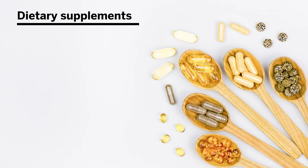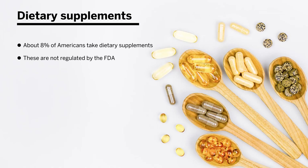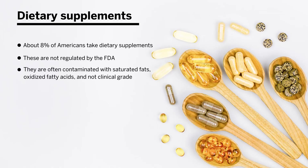Regarding dietary supplements: about 8% of Americans take them, and there are numerous omega-3 fatty acid supplements on the market. These are not over-the-counter drugs — they are unregulated supplements that are often contaminated with saturated fats and oxidized fatty acids, and are not clinical grade. Thus, dietary supplementation of omega-3 fatty acids is not recommended.